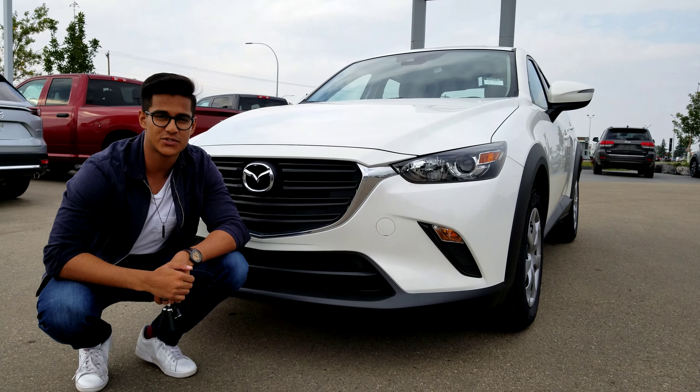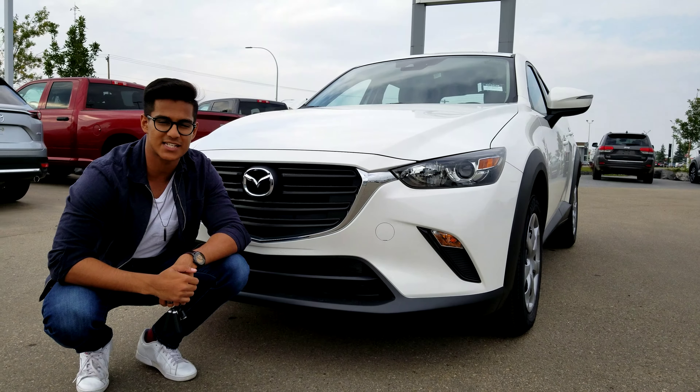Nav here from LA Mazda. Today I'll be showing you the 2019 Mazda CX-3 GX model in that beautiful white colour.